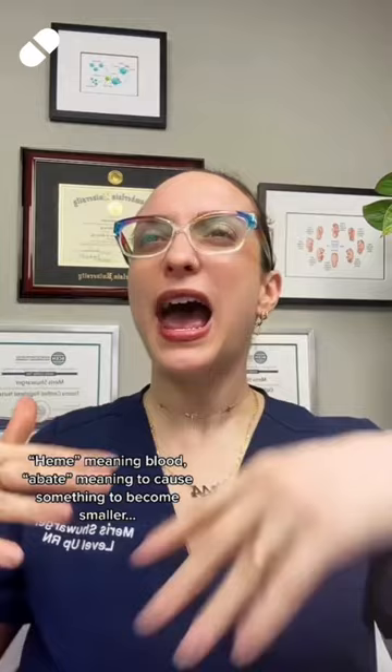Are you ready for the answer? It is, of course, carboprost — or brand name Hemabate. How great of a name is Hemabate, by the way? Heme meaning blood, abate meaning to cause something to become smaller. It's a great name for a medication used to treat hemorrhage.